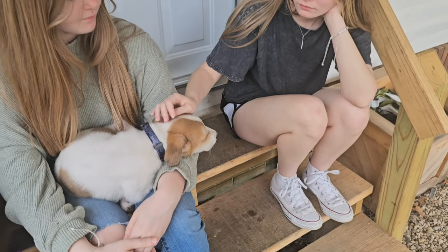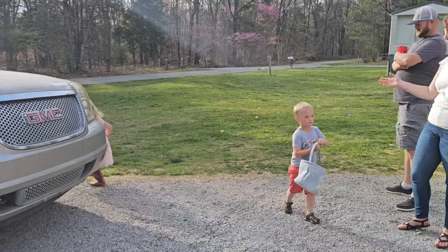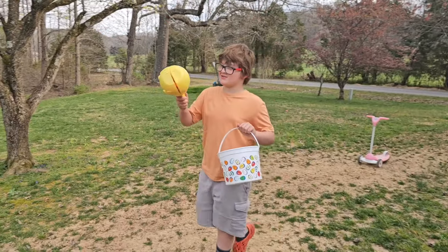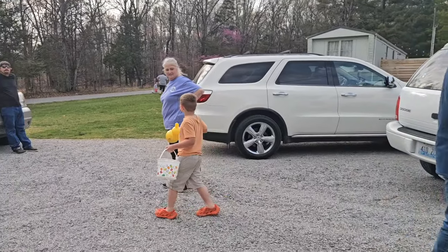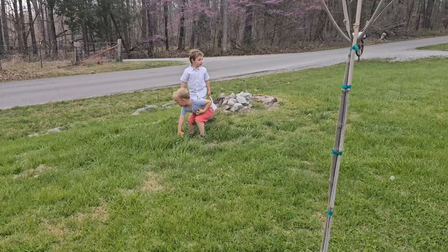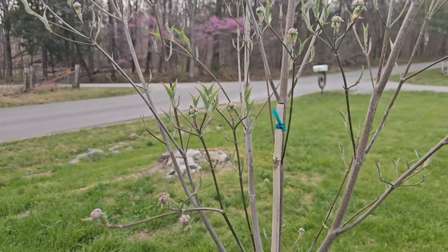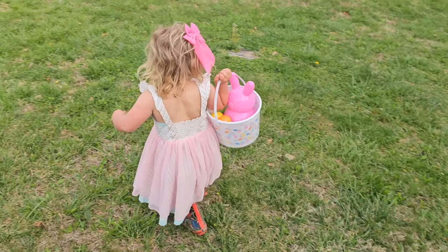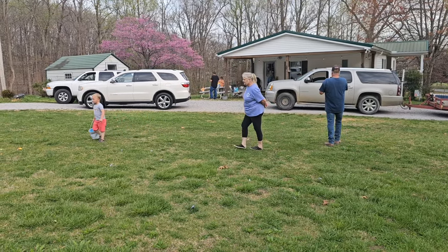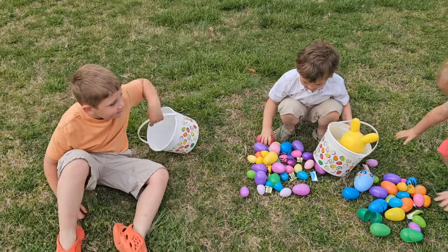Everyone needs a shoulder to cry on. Everyone needs a helping hand. Everyone needs someone to rely on. Everyone needs a friend. So let's come together, celebrate each other, stand united as one. We lift our hands up and pray. Lay all our love before Him with all of our faith. He is the change within us — there is a light. Let Him lead the way. Lift our hands up and pray.